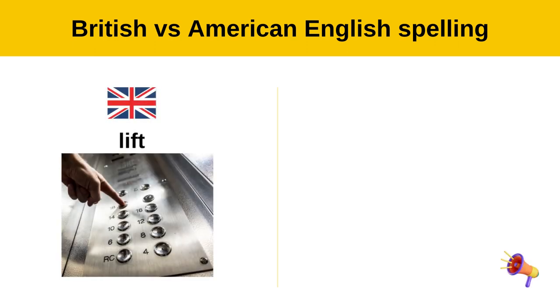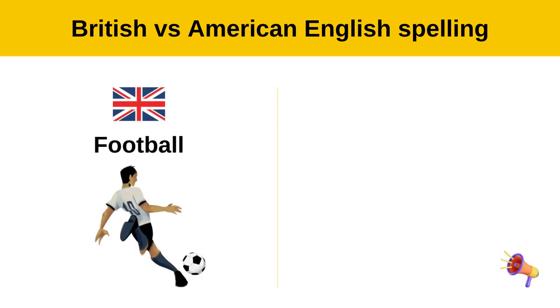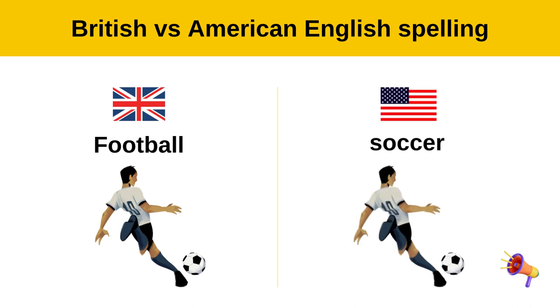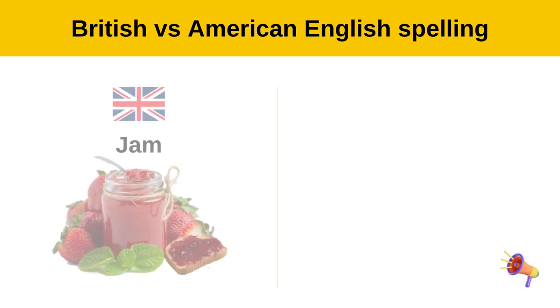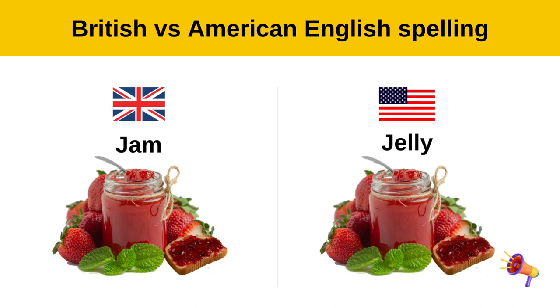Lift — elevator. Football — soccer. Jam — jelly.